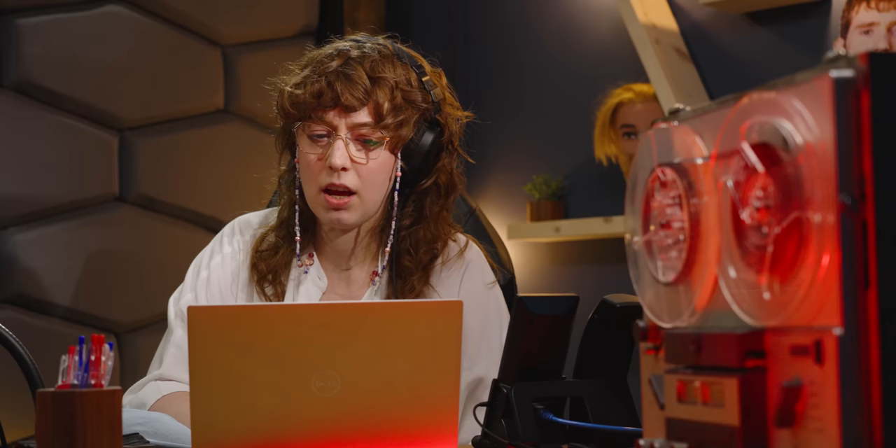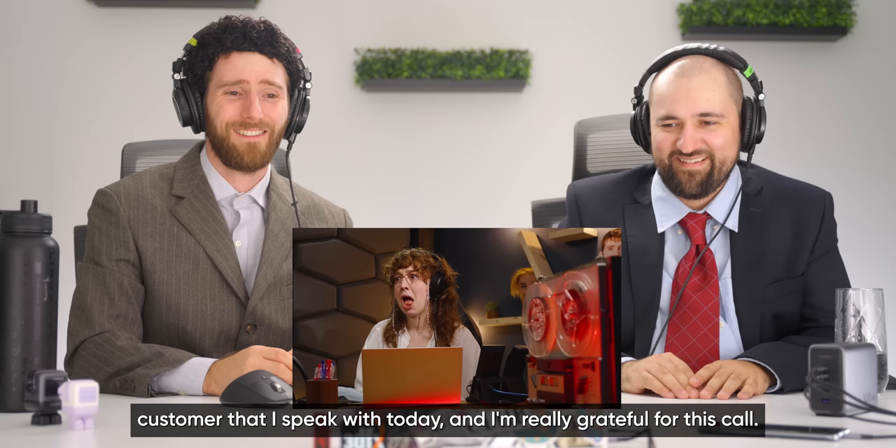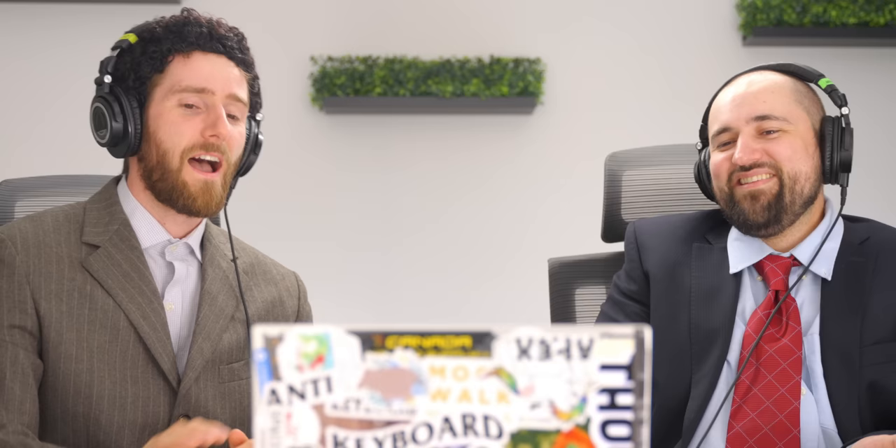When asked if spending closer to the $2,000 budget could get better specs, the rep goes to look. While on hold she makes small talk, calling Shay one of the nicest customers of the day. The hosts believe her sincerity — she's going to end up recommending a computer she doesn't fully understand, but Shay is having a great time buying.